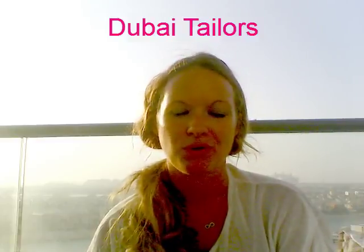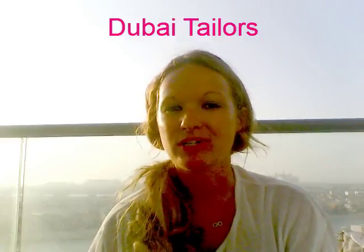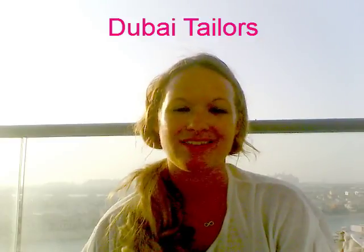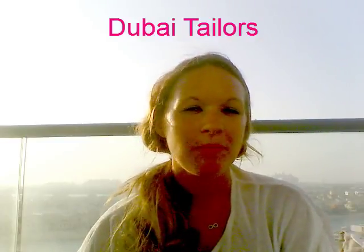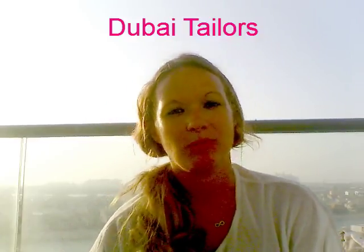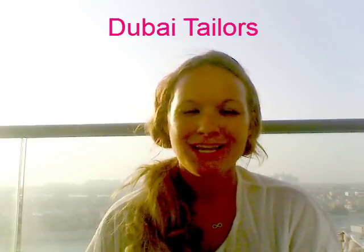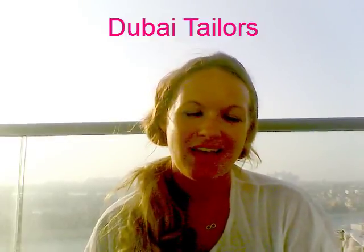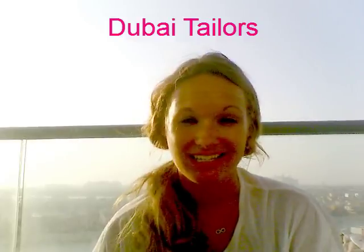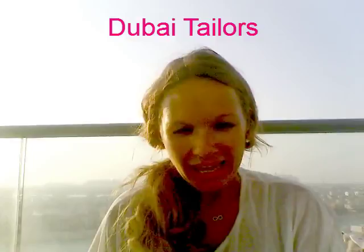I'm sure we've all got that one piece in our wardrobe — a skirt, a dress, trousers — that we actually love and wish we'd bought in three different colours. Well, this is the perfect chance to go and replicate that. Maybe it's perfect but just needs to be a little bit smaller or bigger. You can get your fabric and just actually match it. The tailors are so talented — I don't know how they are able to do what they do, but they do.